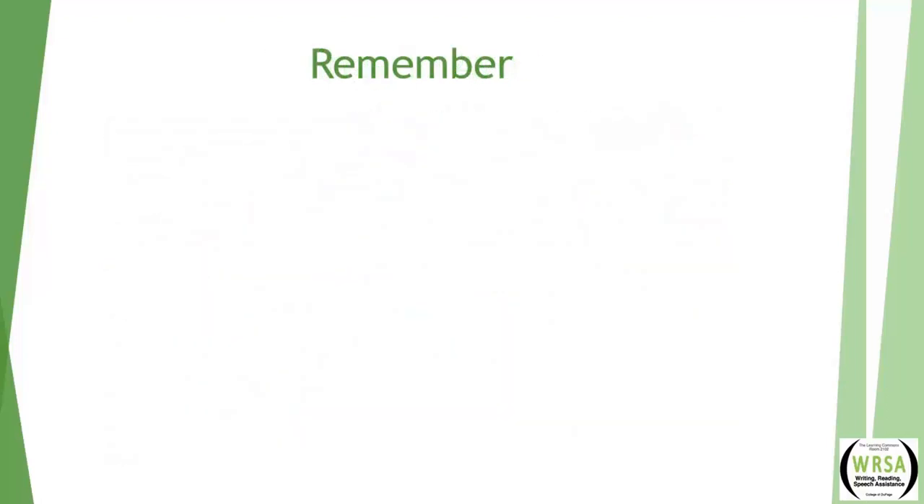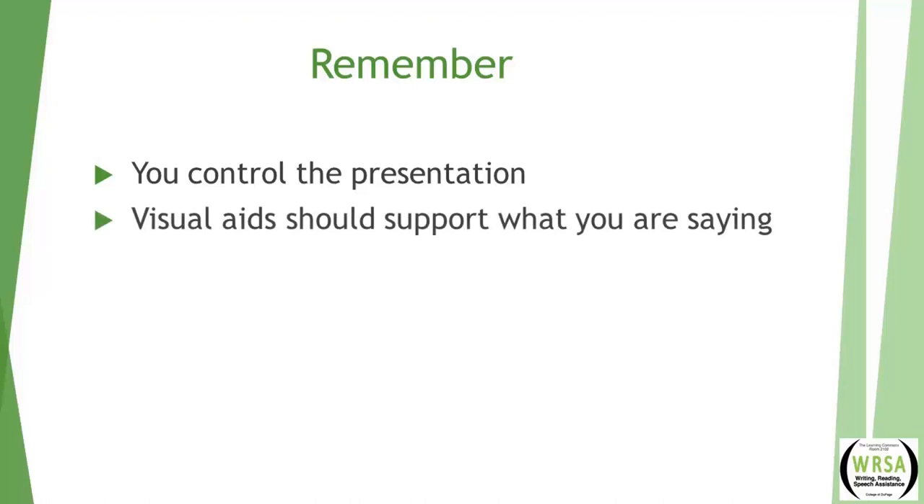Most importantly, remember: you control the presentation — don't let it control you. These should be your visual aids, not the entire show.